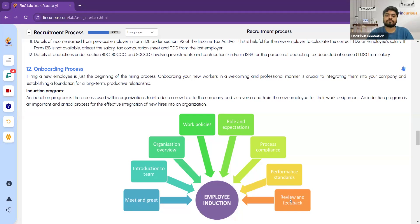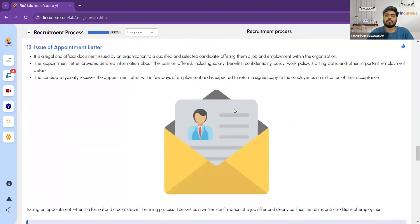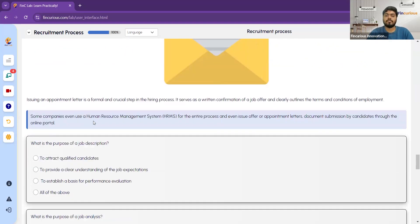Finally, the appointment letter is issued — this is the legal and official document issued by the organization to the selected candidate, formally offering them employment. Issuing the appointment letter is a formal and crucial step in the hiring process. Some companies use an HR management system for the entire process, issuing offer or appointment letters and collecting document submissions through an online portal.